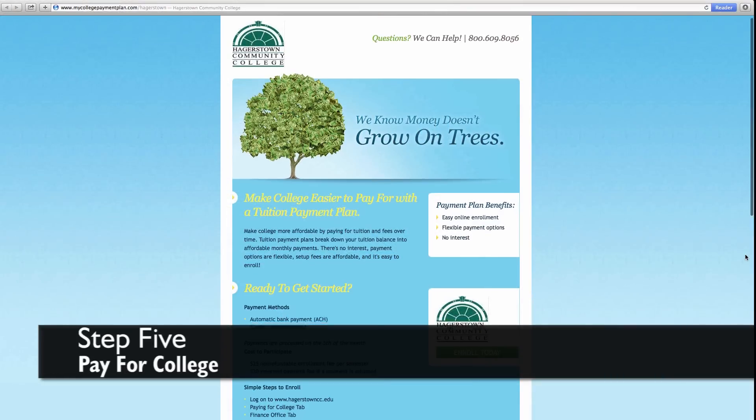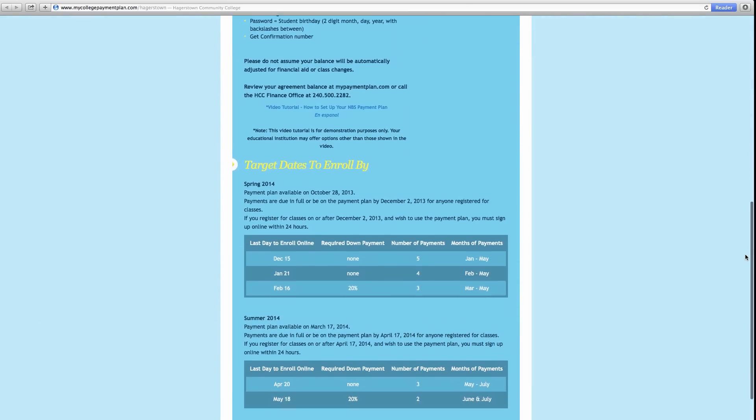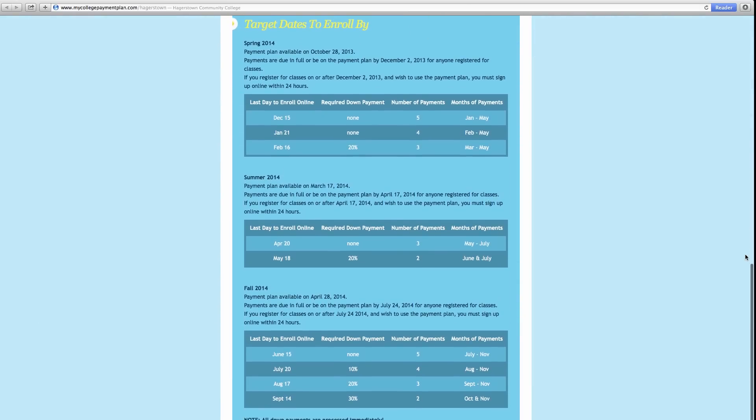After you have registered, it is time to pay for classes. Consider the FAFSA payment plan if you have tuition that is not covered by financial aid. The FAFSA payment plan provides students an opportunity to pay their tuition on a monthly basis instead of paying it all at one time.